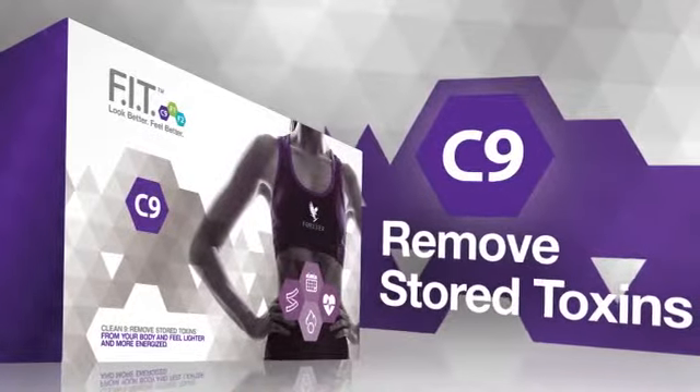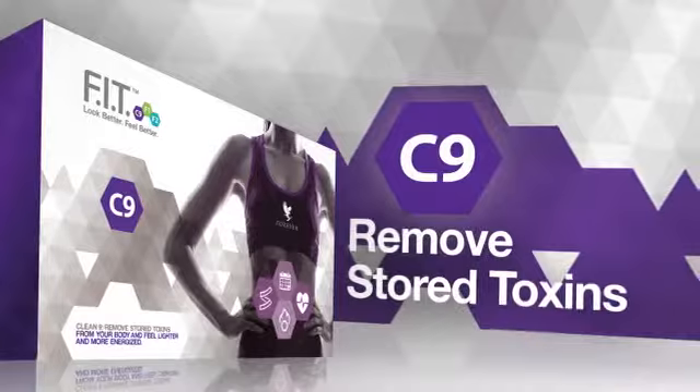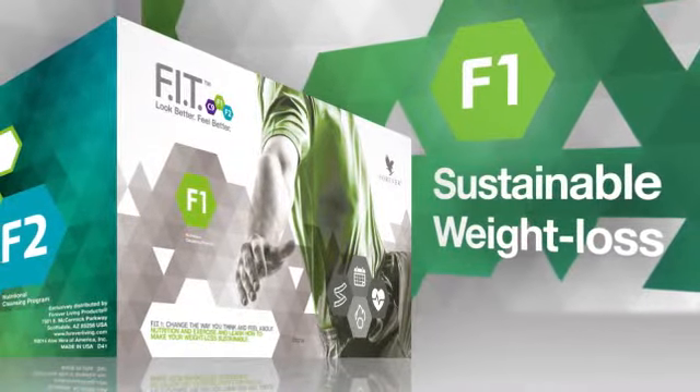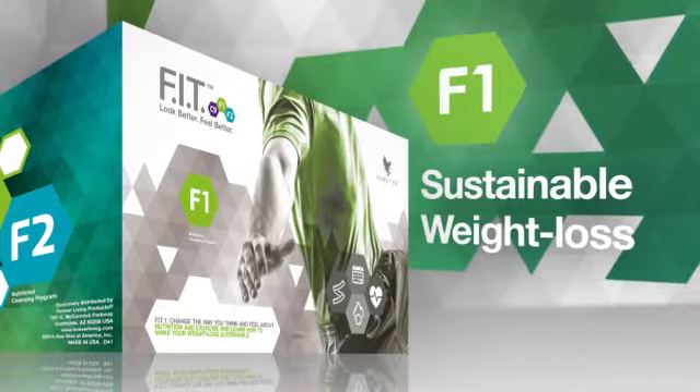Clean9 will help you begin to remove stored toxins from your body to feel lighter and more energized. Fit1 will change the way you think and feel about nutrition and exercise and teach you how to make your weight loss sustainable.